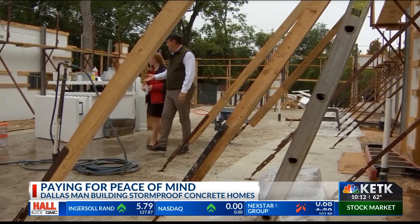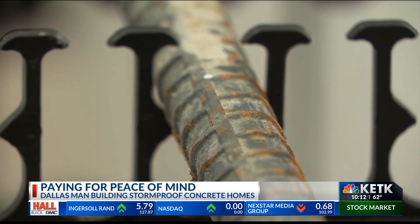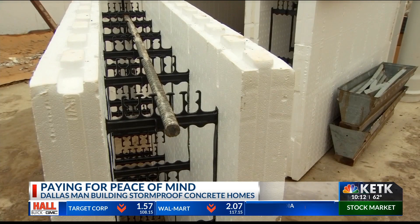Builder Alan Hoffman says that makes it energy efficient and tornado resistant. It stops a 2x4 at 100 miles an hour — it just shatters the 2x4 when it hits the wall.